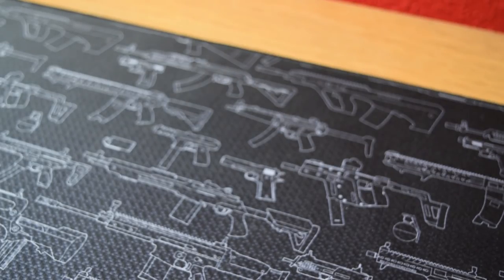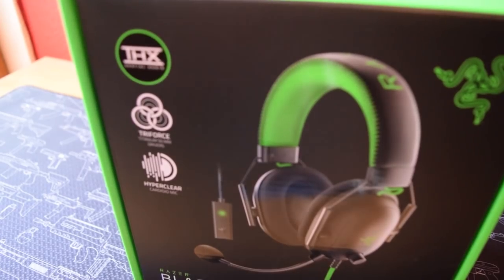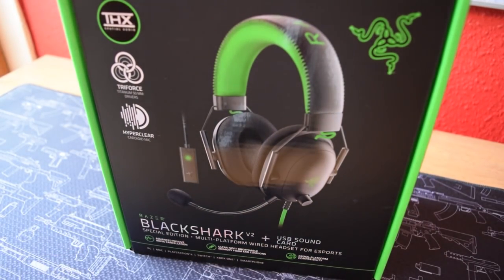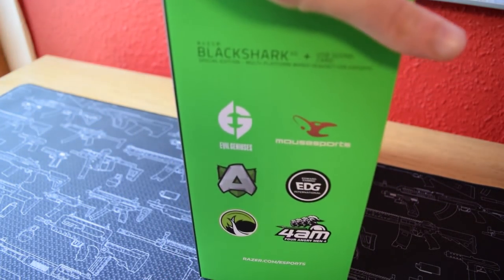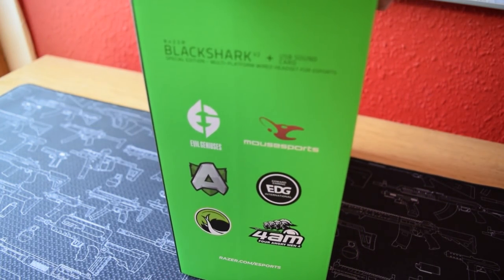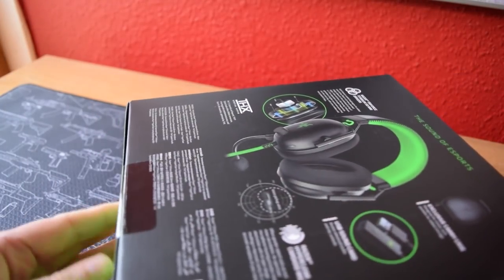The mouse mat I'm opening everything on is from FanFit — there are links in the description if you want to check that out too. Now let's move on to the final item: the Razer headset. It's not Rainbow Six Siege branded, but it looks amazing anyway. It's the Black Shark V2 Plus USB sound card — the special edition multi-platform wired headset for eSports. There are a bunch of logos on the side which I have no idea what any of them are, but let's open this up and take a look inside.